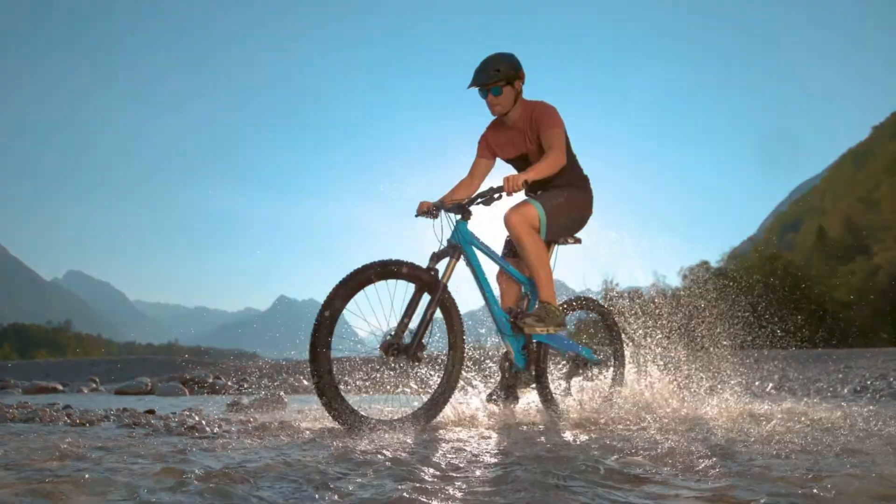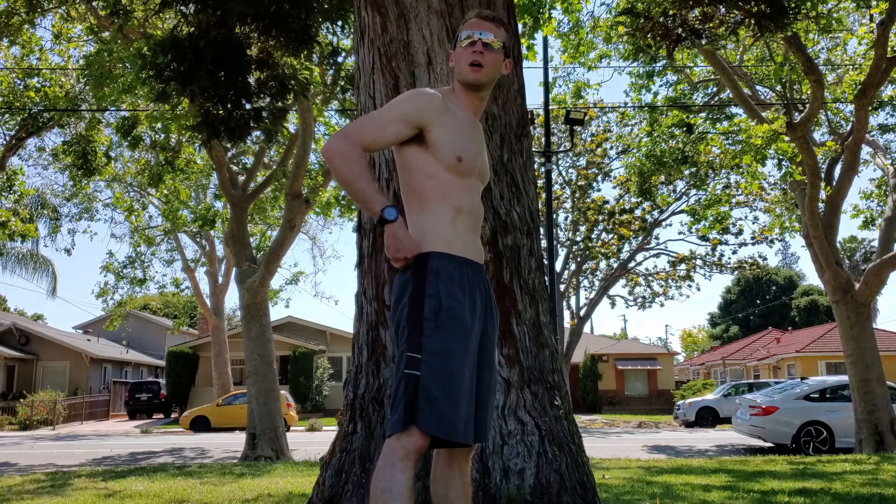Running, cycling, climbing, flying through the sky. As a smart glasses engineer, user, and fitness enthusiast, I'm going to show you what these things can do. Let's go.